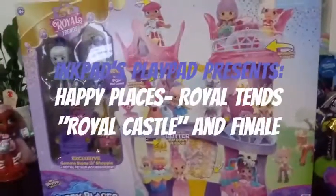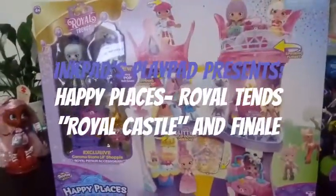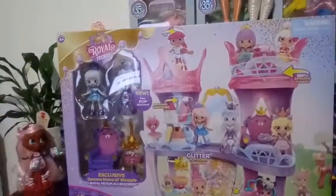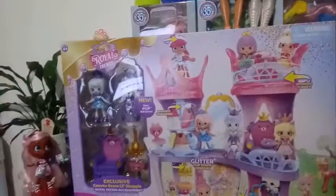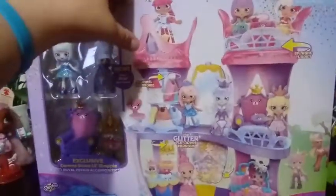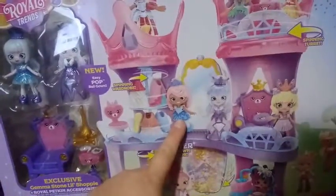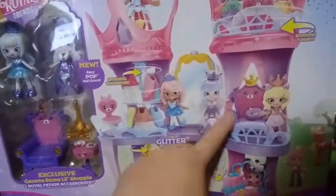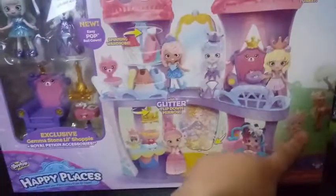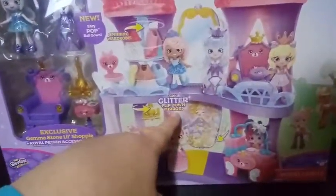I am so excited to bring you this video! I'm going to be opening, playing around with, and reviewing the Royal Trends Happy Places Royal Castle. It comes with an exclusive Gemma Stone, Little Shoppy, and Royal Petkin accessories. On the front it shows characters we've already reviewed — Gemma Storm — and we haven't seen these two yet. There is also a glitter flip-down mirror, which should be interesting.